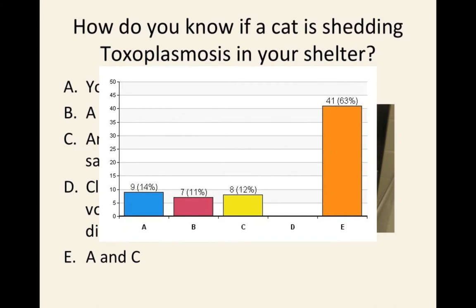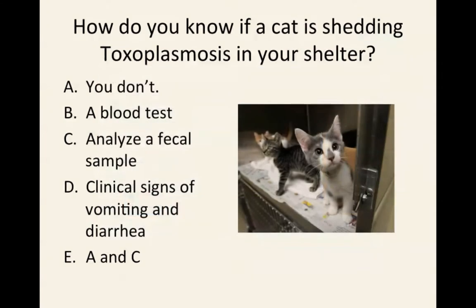You may not know, or you may catch it in a fecal sample. You cannot identify it by a blood sample. Going back to choice B — you cannot identify shedding through a blood test. The blood test tells you whether or not a cat or a person was exposed historically. It tells you nothing about active disease or about the cat shedding at the moment.